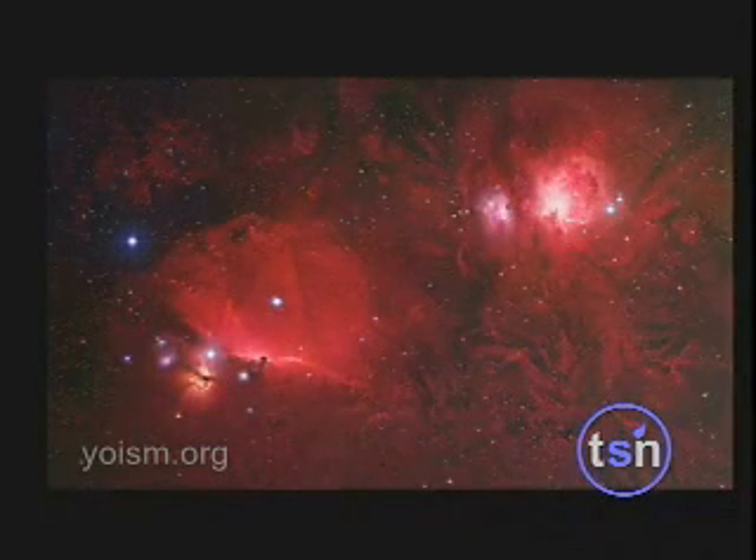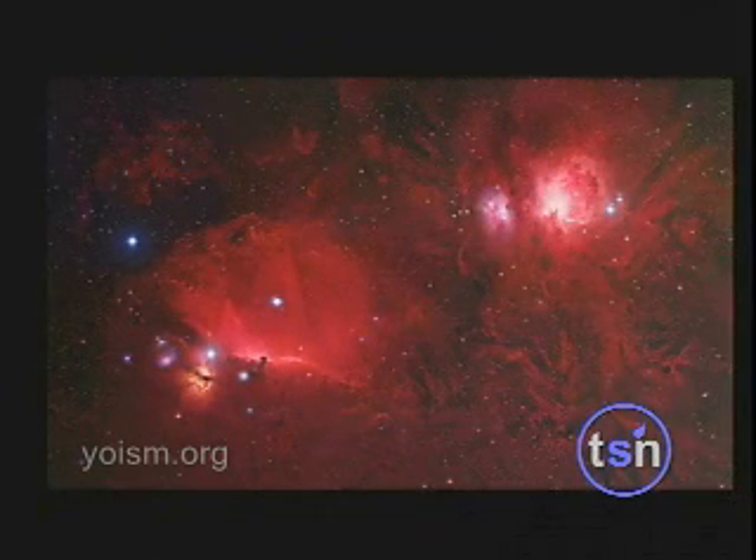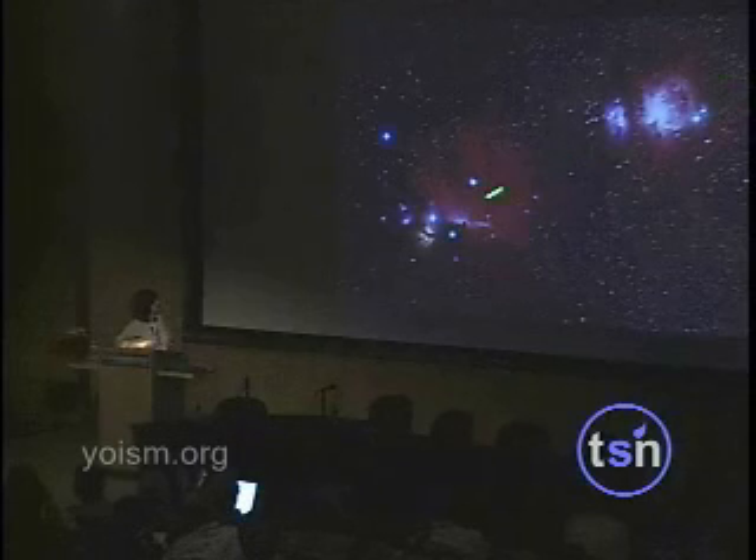When we look inside our own galaxy, we are looking at things that are tens of thousands of light years away, and we find lots of regions where stars are being born. This here is the Orion Nebula — it's the middle star in the sword of Orion — and not too far away is the Horsehead Nebula.